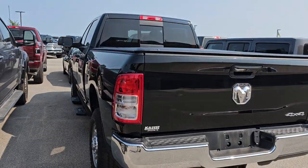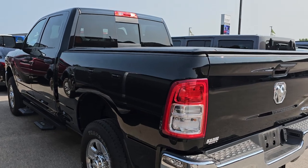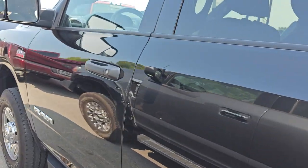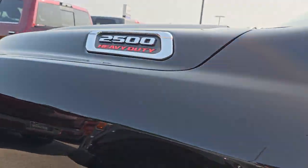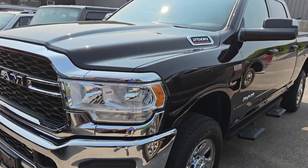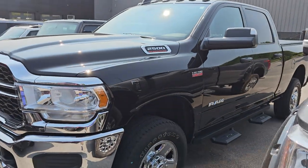I have a 2021 Ram 2500 Tradesman Edition. This one only has 17,000 miles on it — a really clean trade-in. That'll be a nice unit for somebody. It's got the Hemi in it.